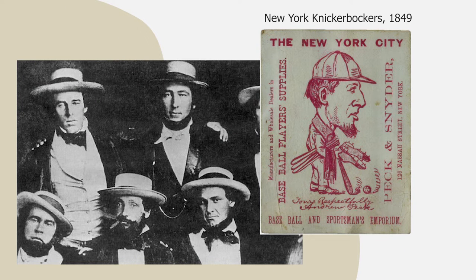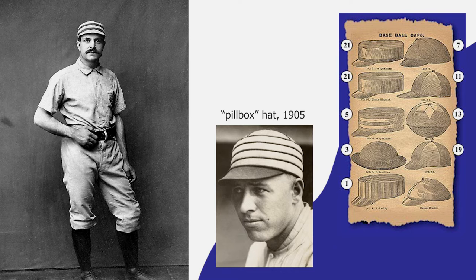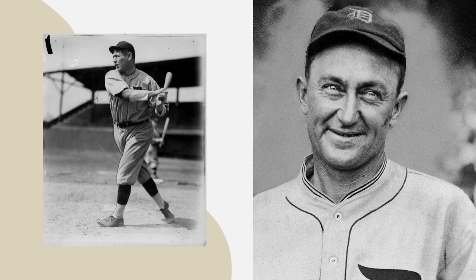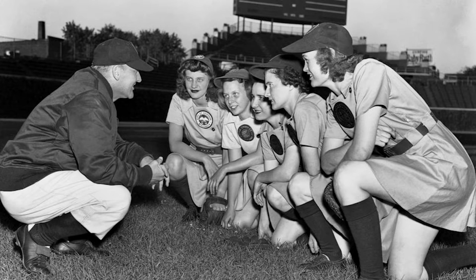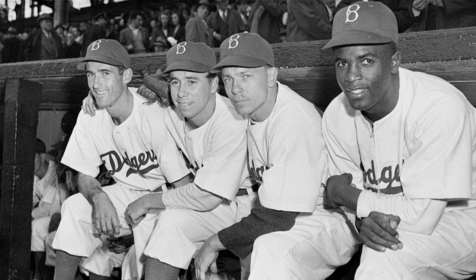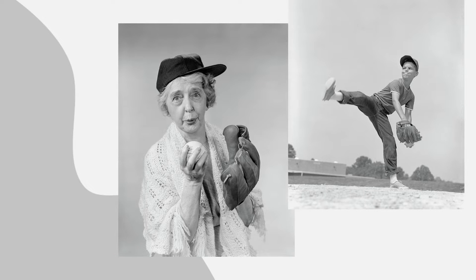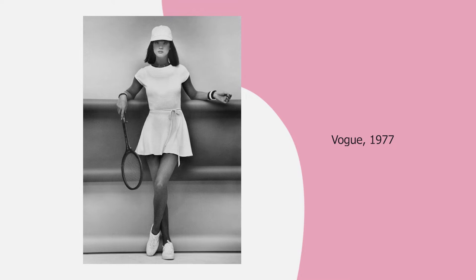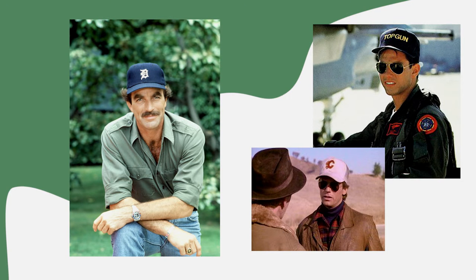The very first baseball hats were worn in New York back in 1949 and they were made of straw. Until 1954, baseball players could pick any kind of hat they wanted just to keep the sun out of their eyes, and it was pretty much where it all started. The cap as we know it today began to take shape around the turn of the last century. Back then, they were solely worn by professional baseball players.